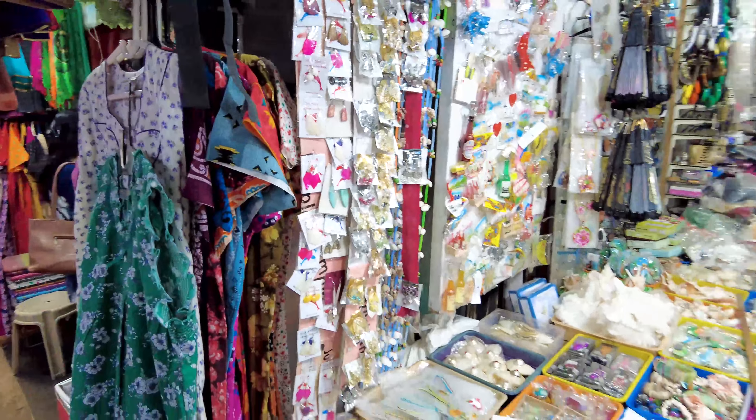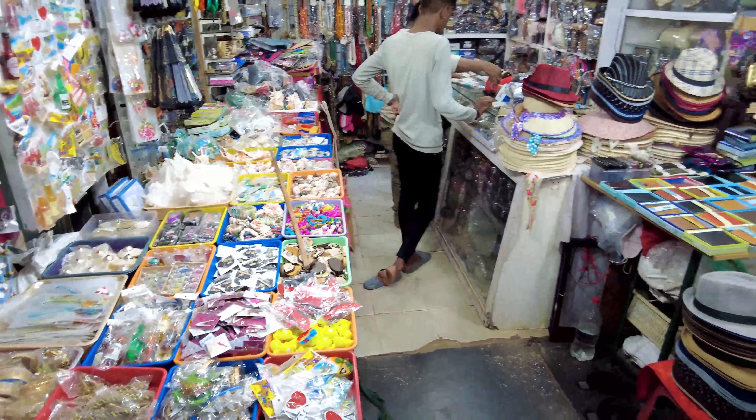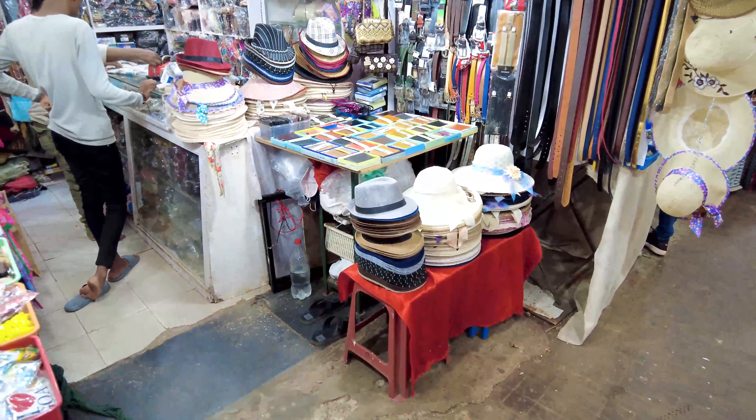You can also come here and buy magnets, stickers, and Goa accessories — all kinds of Goa-themed souvenirs. Quite a lot of tourists come into this market as well, so they also have these types of caps at around 100 rupees.